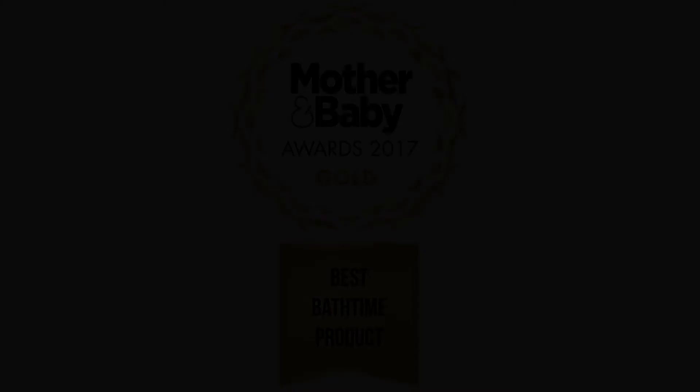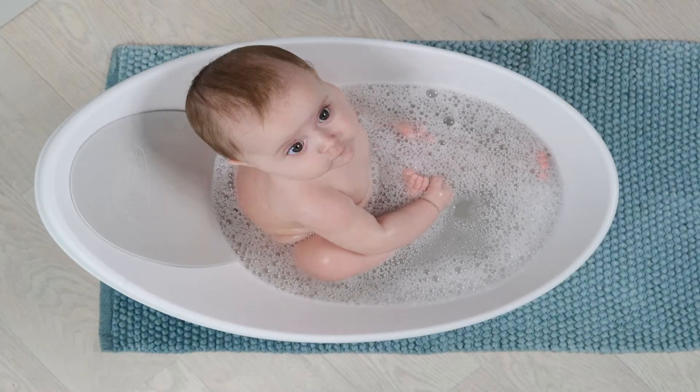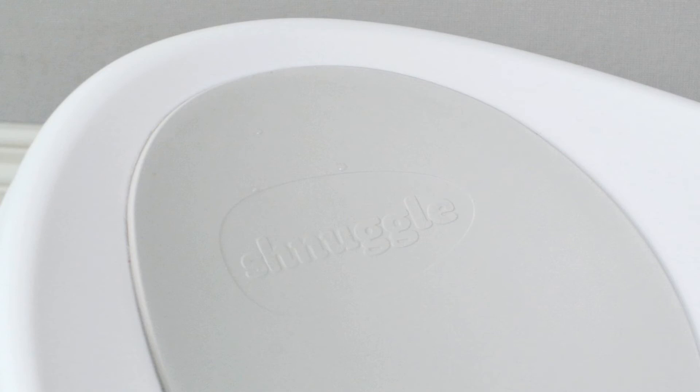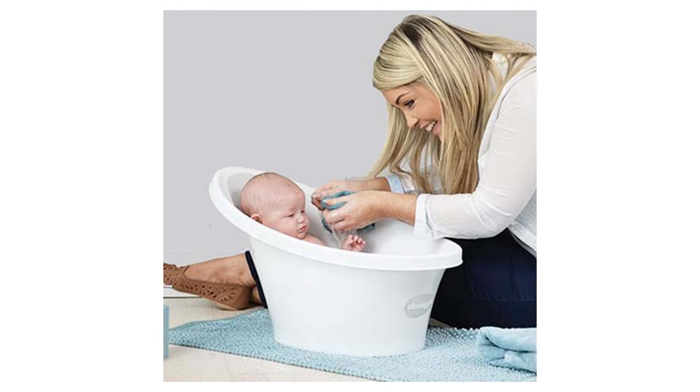The small size makes it ideal to use in the bath, shower, kitchen sink, or on the floor, and it is lightweight and easy to carry even when filled with water. More useful than a bath seat such as Angel Care and sink supports like the Blooming Bath and Pooja Tub, as baby can use the Schnuggle Bath up to 12 months.